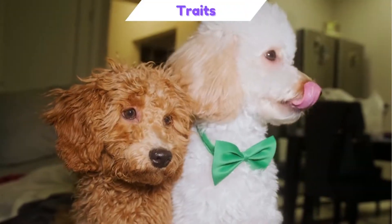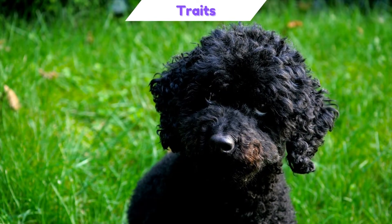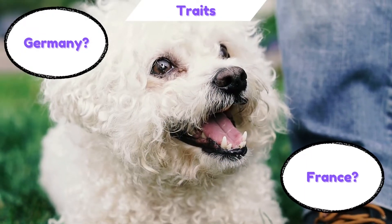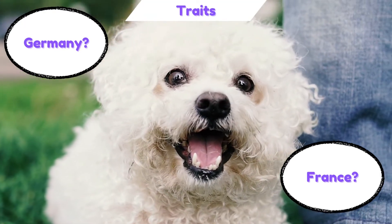The Poodle comes in a variety of colors, including brown, white, black, blue, gray, silver, and cream. Some cynologists believe the Poodle originated from Germany, while some believe it originated in France, based on historical research of the breed.